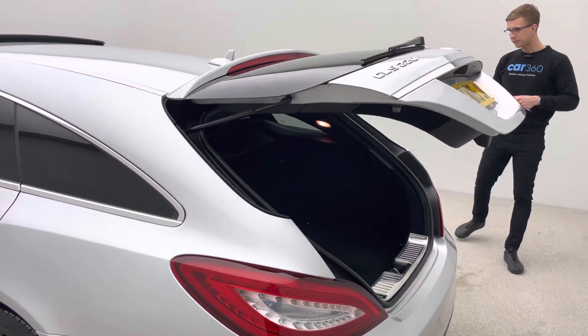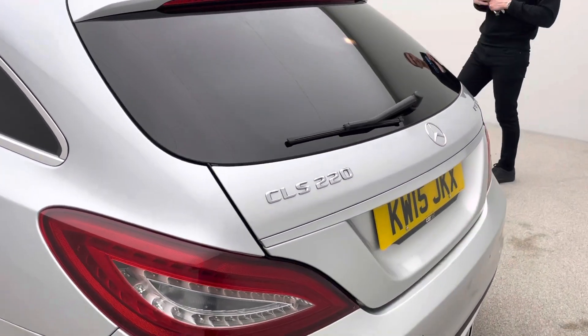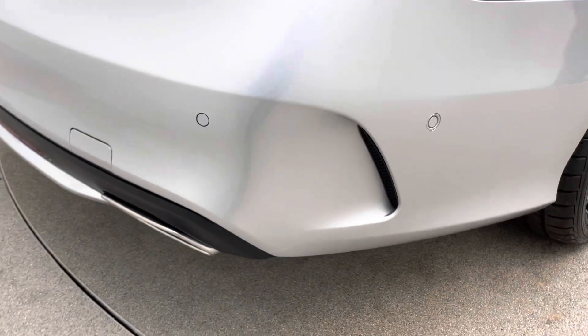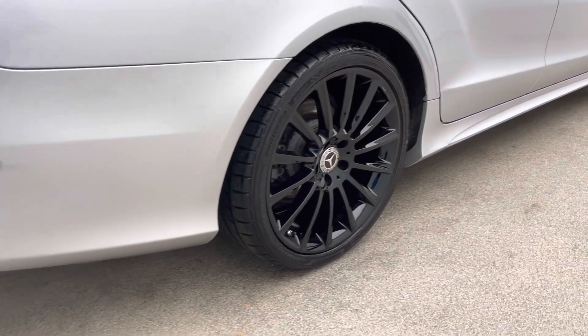Two keys with the vehicle, minimum of six months MOT, most recent service will be done as well if required, and all documentation of history will be passed to yourself.